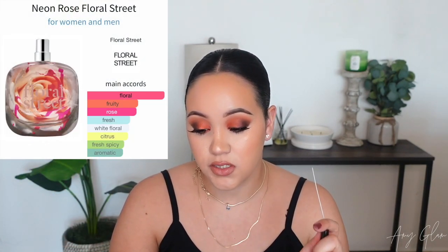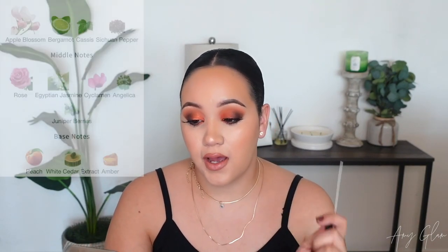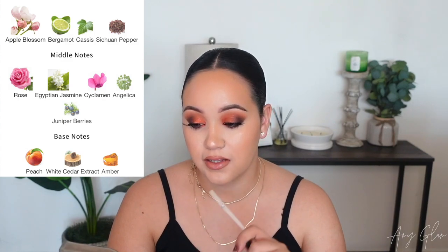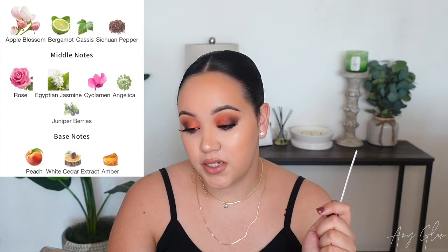Now let's move on to Neon Rose. The main accords are floral, fruity, rose, fresh, white floral, citrus, fresh spicy, and aromatic. Top notes are apple blossom, bergamot, cassis, and Sichuan pepper; middle notes are rose, Egyptian jasmine, cyclamen, angelica, and juniper berries; base notes are peach, white cedar extract, and amber. I really like the notes they use in these fragrances — they're not your typical same things over and over.